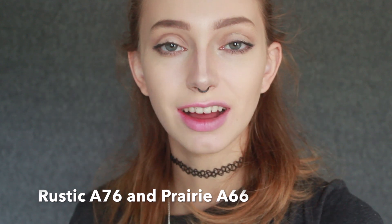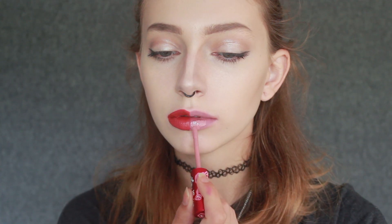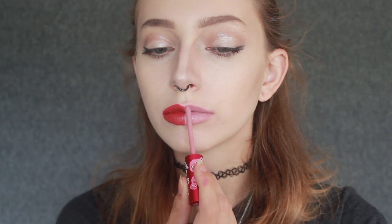The last two velveteen colors I have are Rustic and Prairie. I'll be doing Rustic on my right side and Prairie on my left side. So these are the last two colors — this pink one is a bit too close to my own skin tone so it kind of disappears. Maybe I'll use it for a cute spring or summery kind of look, but right now I'm not too sure how much I'll be using that one.